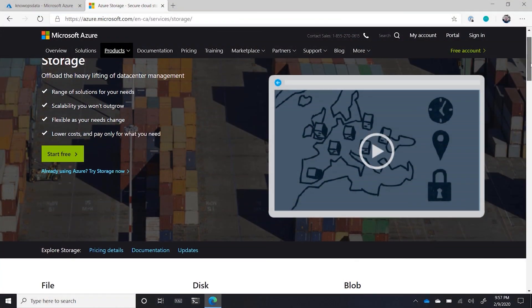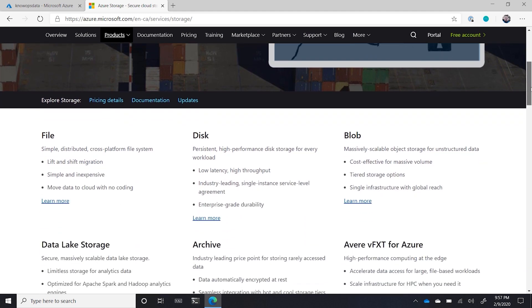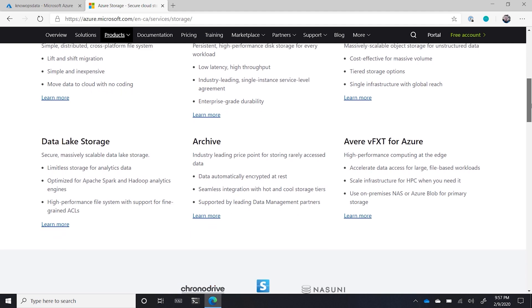Azure Storage is Microsoft's cloud storage solution for modern data storage scenarios. It offers a massively scalable object store for data objects, a file system service for the cloud, a messaging store for reliable messaging, and a cost-effective NoSQL table store. A lot of Azure resources leverage Azure storage today — from your VM disks to application queues — chances are you have sensitive data sitting in Azure Storage right now. How secure is it? Let's find out.